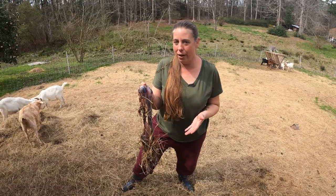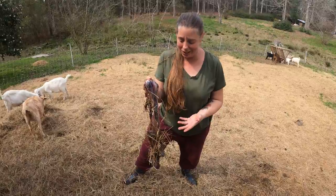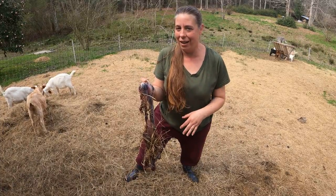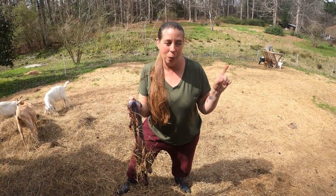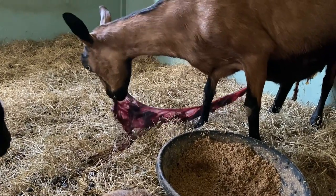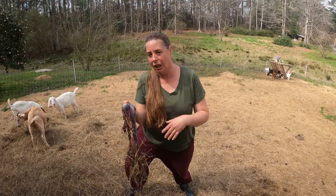Just one more quick note about afterbirth. It can get stinky if you leave it — it's going to start to decay and it will attract predators. So you want to get it out of the area. You can either compost it, dump it far off in the woods, or what we like to do is feed it to our dogs. Occasionally a ewe or a doe will eat her own afterbirth, but it looks like these girls aren't interested in doing that today, so we're just going to get rid of it.